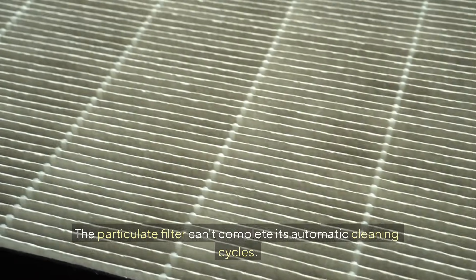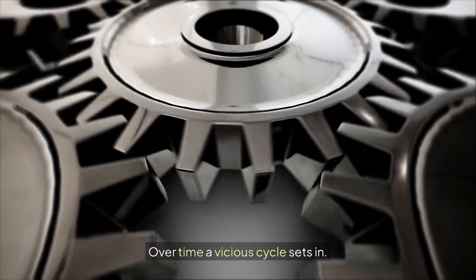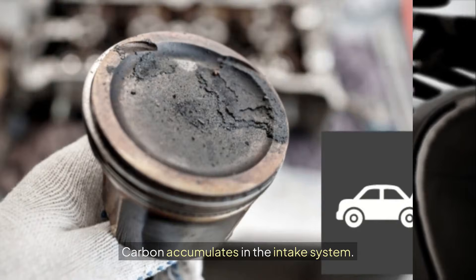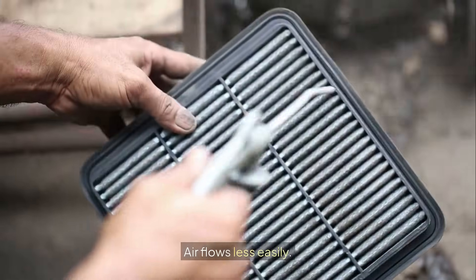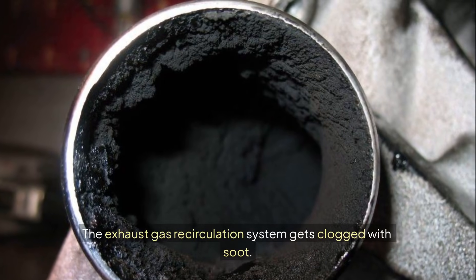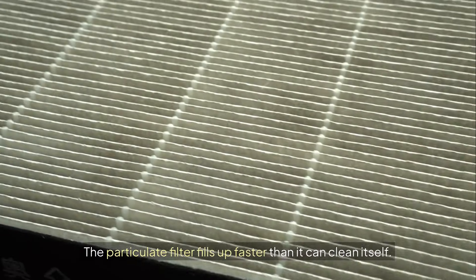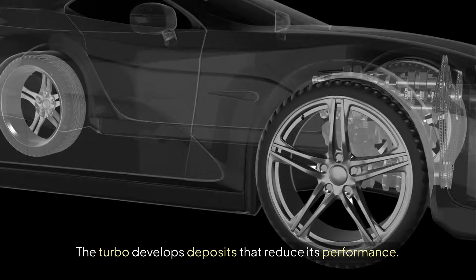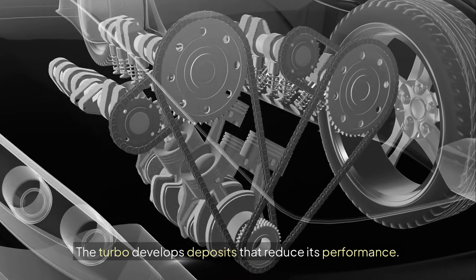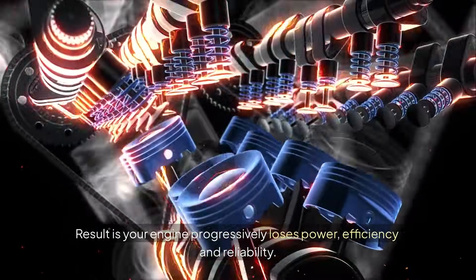The particulate filter can't complete its automatic cleaning cycles. Over time, a vicious cycle sets in. Carbon accumulates in the intake system. Air flows less easily. The exhaust gas recirculation system gets clogged with soot. The particulate filter fills up faster than it can clean itself. The turbo develops deposits that reduce its performance. As a result, your engine progressively loses power, efficiency, and reliability.